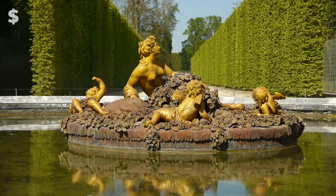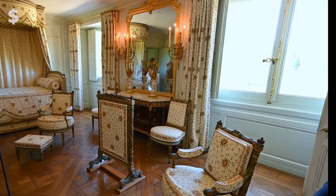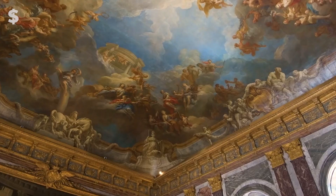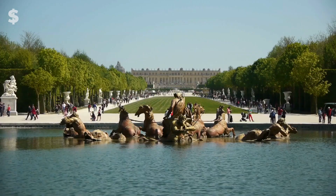Each salon in the palace is decorated around a different Greek god. For instance, the formal bedroom of the monarch, where he was attended to, dressed, and fed with the richest meals, was located in the Salon of Mercury. More tourists visit Versailles each year than even the Eiffel Tower, at roughly 8 million.